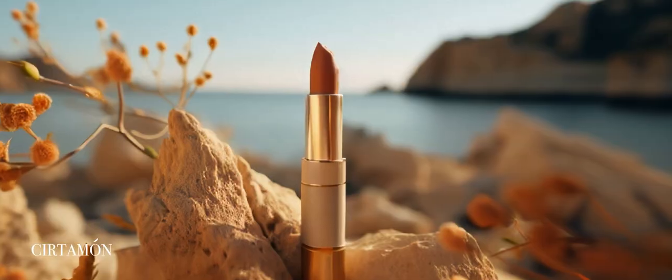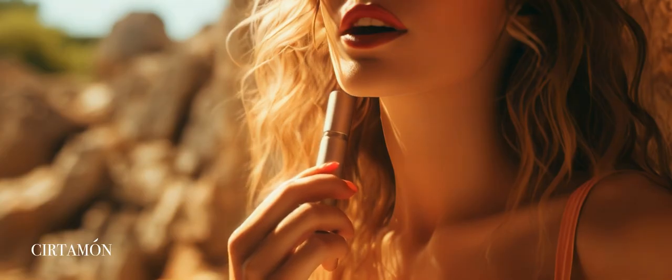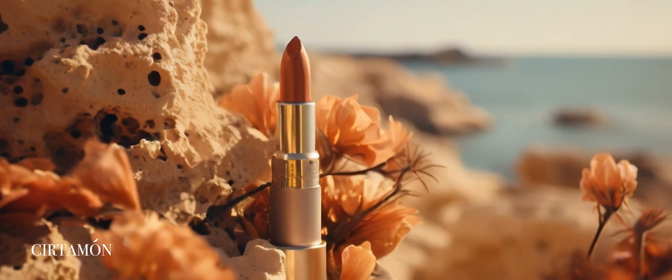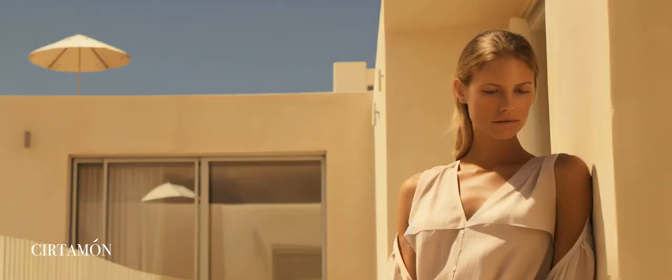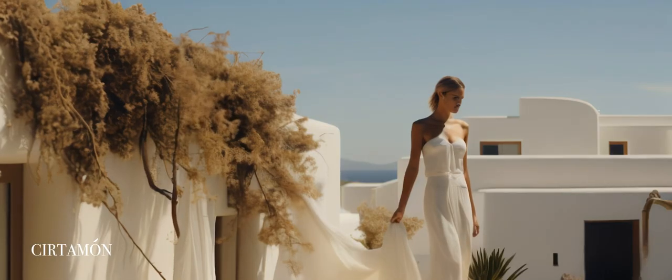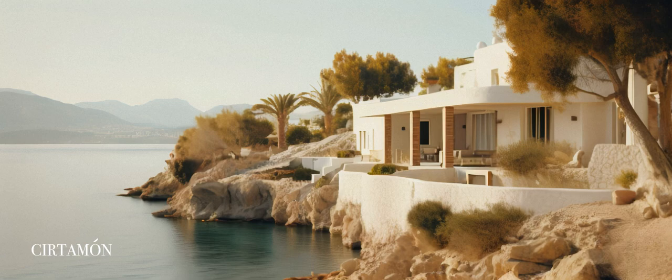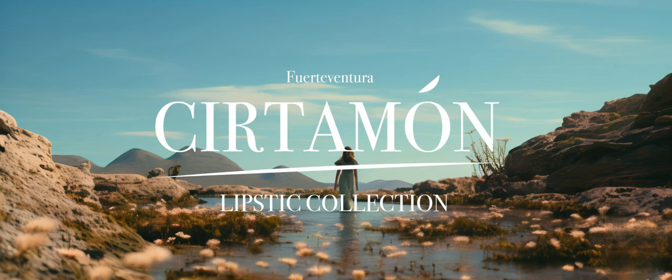From the heart of the Atlantic to the curve of your lips. Each shade captures the island's enchantment. Unveil your island magic with the Fuerteventura collection.